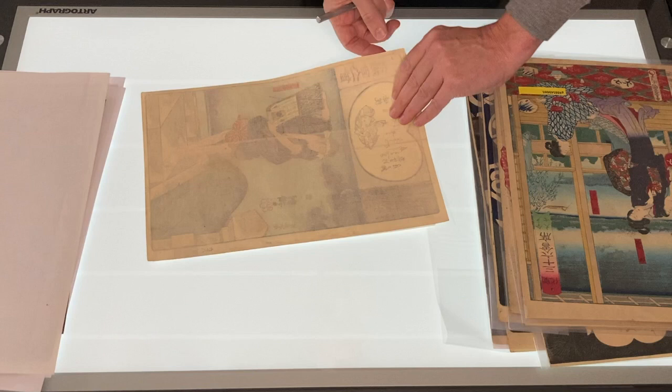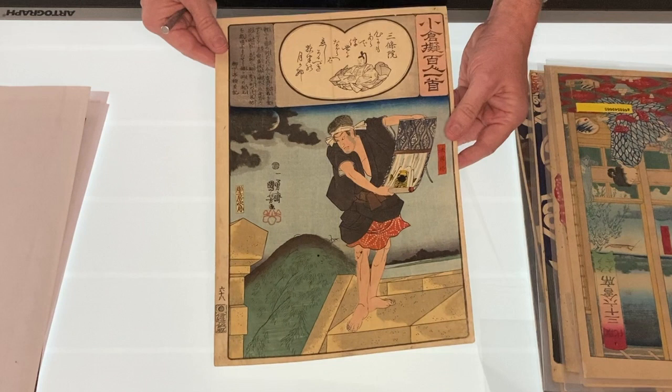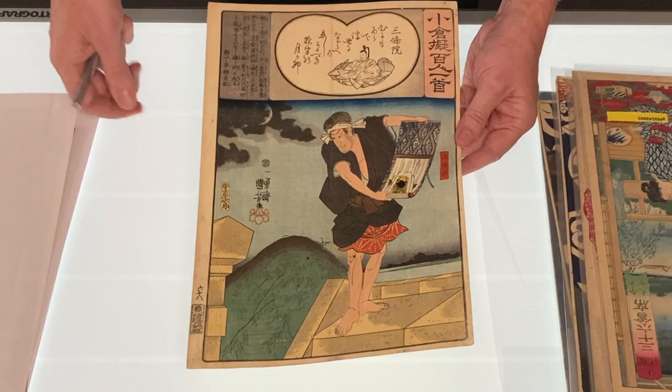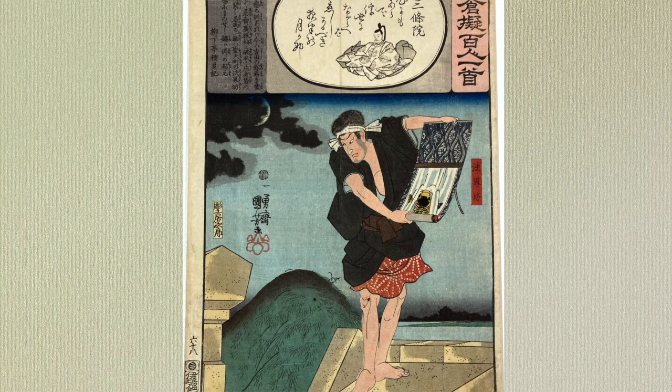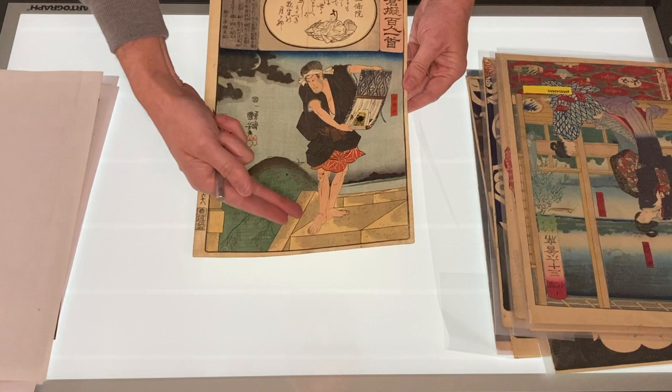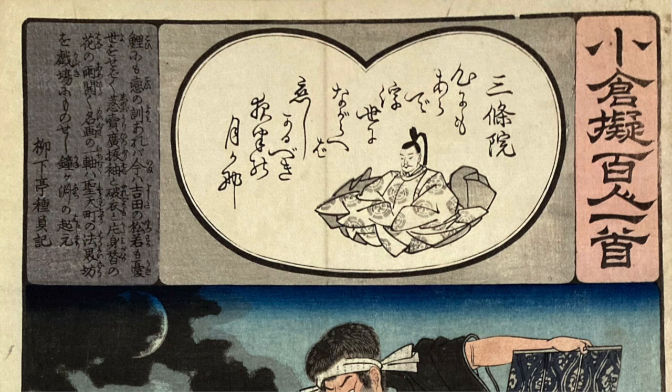This is a print by Kuniyoshi from the series Imitations of 100 Poems by 100 Poets. This shows the poet Sanjouin Hokaibo who is unfurling a koi hanging scroll. This was another collaborative series by Hiroshige, Kuniyoshi, and Kunisada — where Kunisada designed 14 prints, Hiroshige 35 prints, and Kuniyoshi designed 51 prints, adding up to 100. I love the strong legs and the stance. It has been backed. The series is divided into two parts: the upper quarter has the series title and a poem, and a fan-shaped inset has a small portrait of the poet. Each print compares one of the poems with a scene from Japanese history or theater.